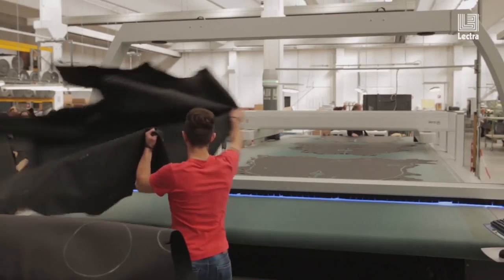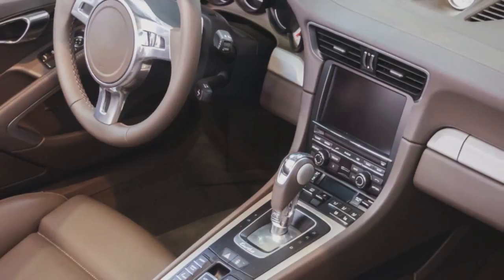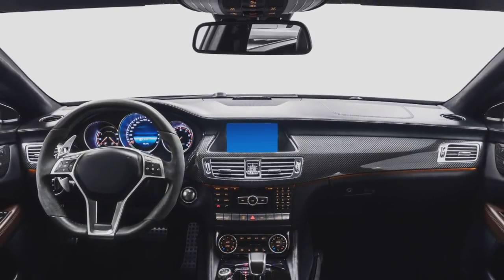The global demand for leather continues to grow and the automotive industry is a prime buyer, with tanners and Tier 1 suppliers pressured to yield a high quality product. The need for a digital revolution to drive efficiency, quality, and time savings is apparent in meeting the future needs of automotive manufacturers.